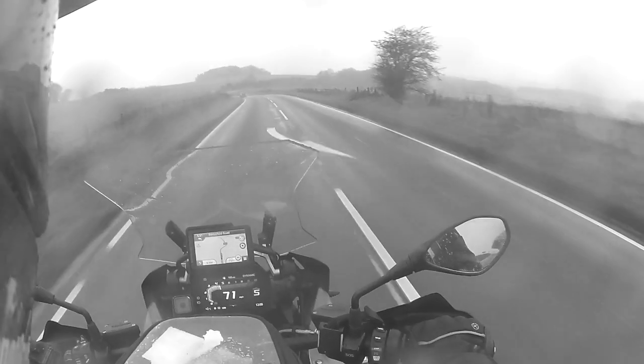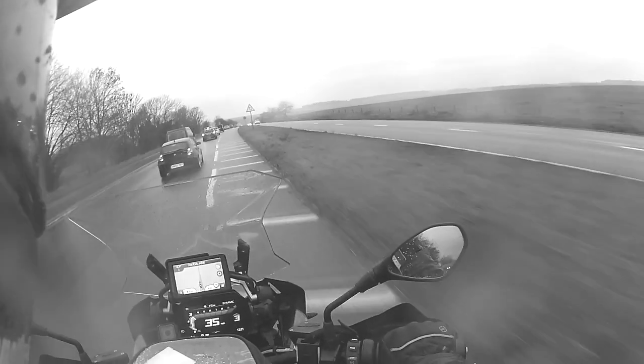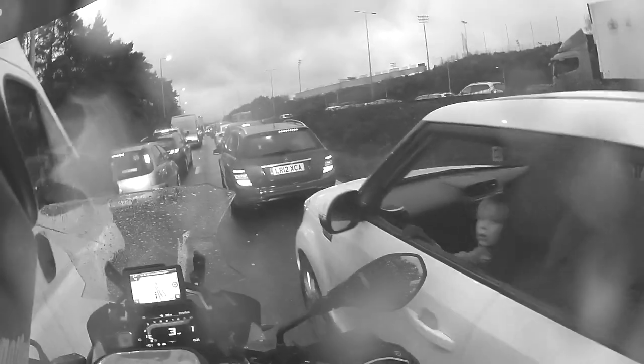I still feel a right numpty chatting to camera. As Lorenzo says, Mantequilla — something like that. Butter in Spanish. Oh, the joys of Stonehenge. This isn't looking good.